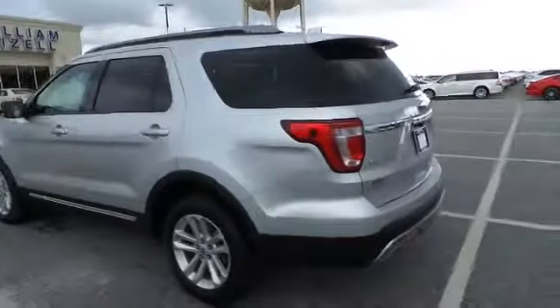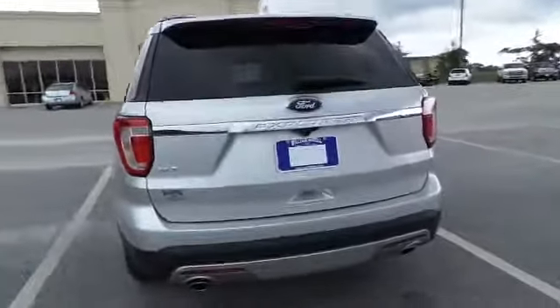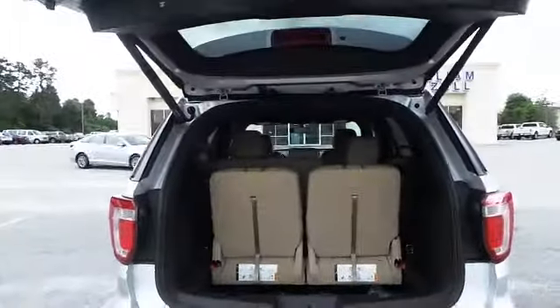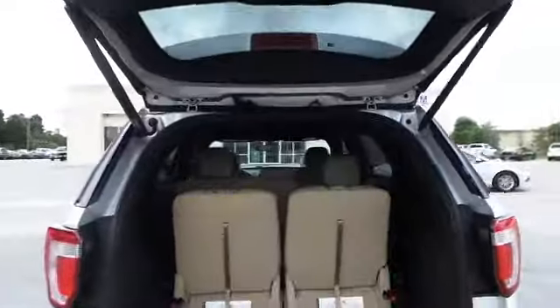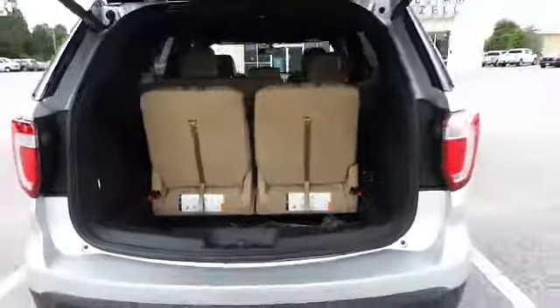Give you a quick walk around it. It's just starting to sprinkle a little bit — I apologize for any inconvenience the video might have. This one does have the power liftgate to it.